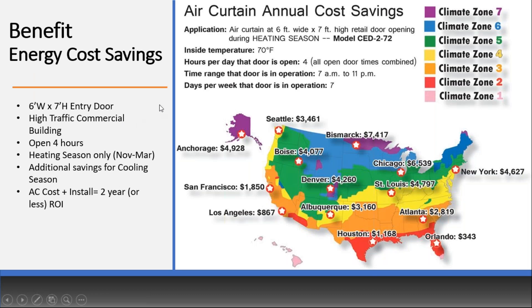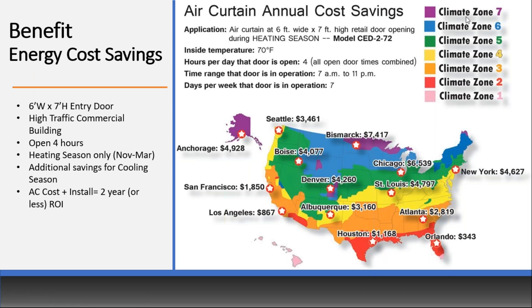Starting with energy cost savings: this is a map of the United States for a standard application — a six-foot wide by seven-foot high entry door in a high-traffic commercial building like a convenience store, gas station, hospital, or retail facility. That entry door would be open about four hours throughout the day. This is just heating season, November to March — not taking into account cooling season. There's also an additional cost savings for cooling season. In climate zones one and two, savings for heating season are less significant, but factoring in cooling season, you'll see much more.